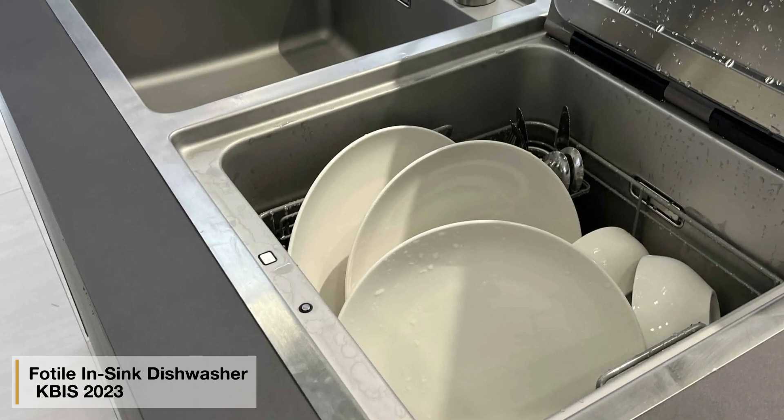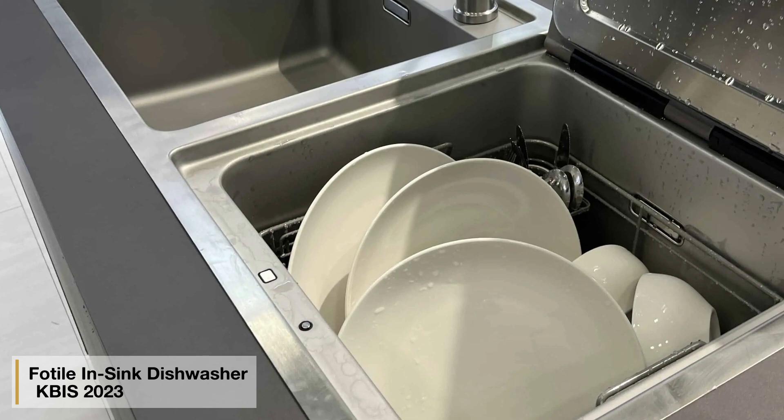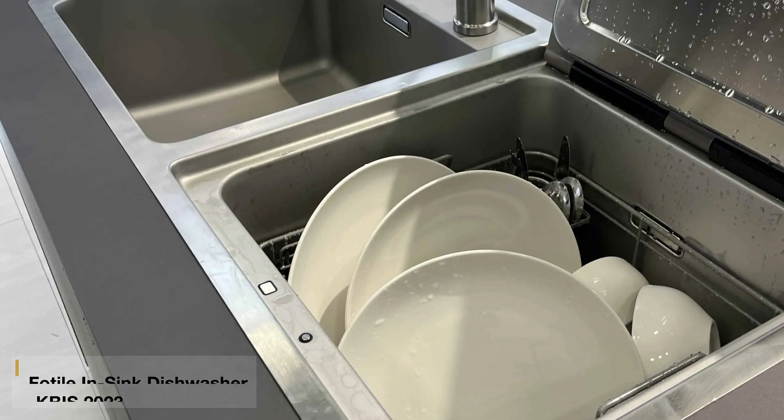Fortile reincarnated the in-sink dishwasher. KitchenAid had one for years before discontinuing it. For apartments, a sink in the dishwasher is a space saver — not a bad idea.